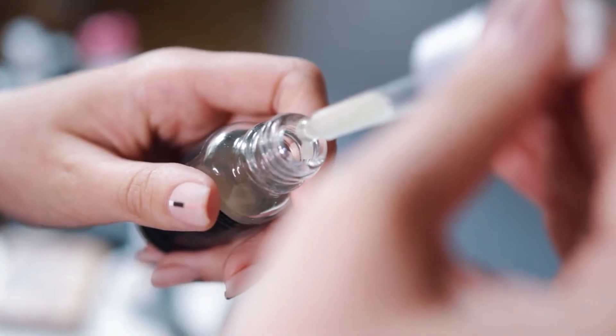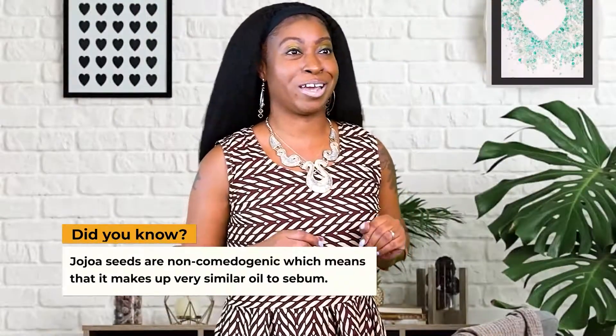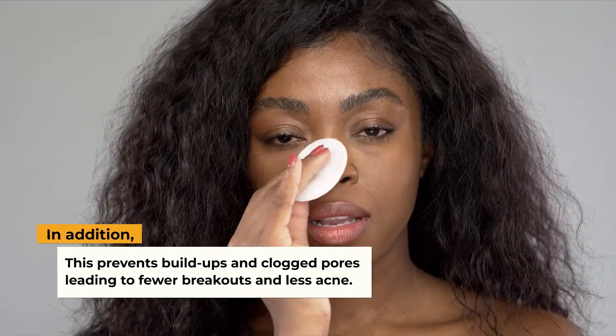Now let's get into the amazing benefits of jojoba. It's also a great moisturizer, it's antibacterial, and it's an antioxidant — it contains natural forms of vitamin E that can help your skin fight oxidative stress caused by everyday exposure to pollutants and other toxins. It's also non-comedogenic, which means it produces a very similar oil to sebum that your body naturally produces, preventing buildup and clogged pores, leading to fewer breakouts and less severe acne. And it's hypoallergenic, meaning it's non-irritating.